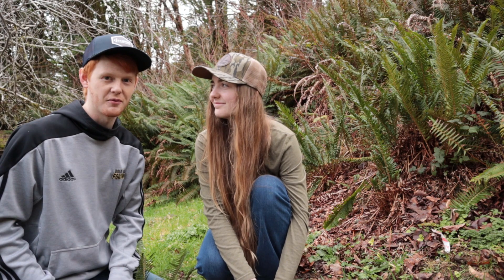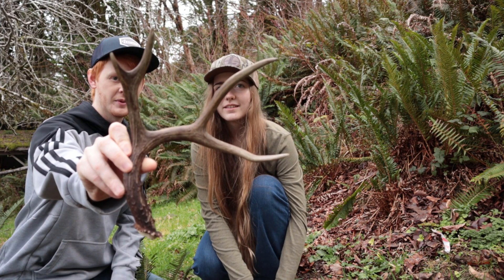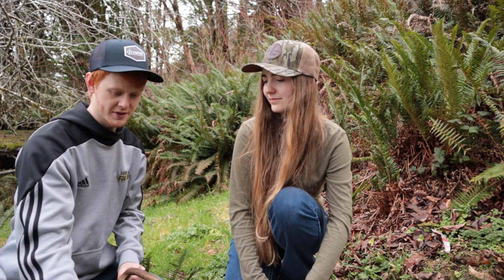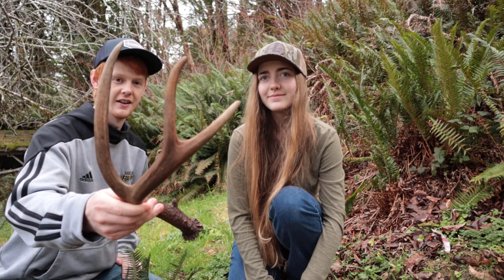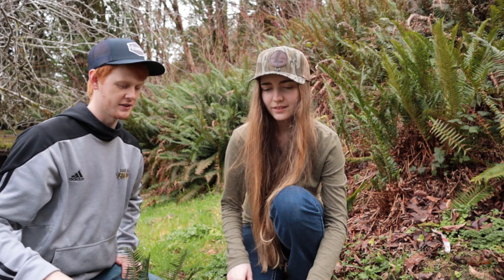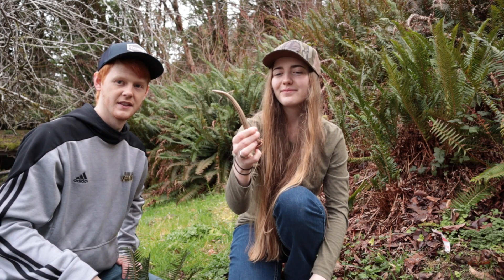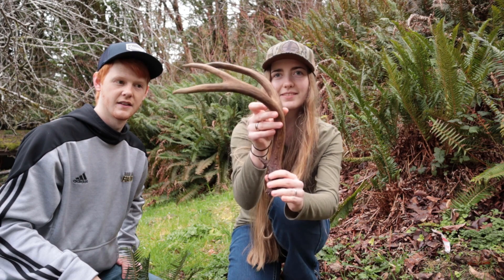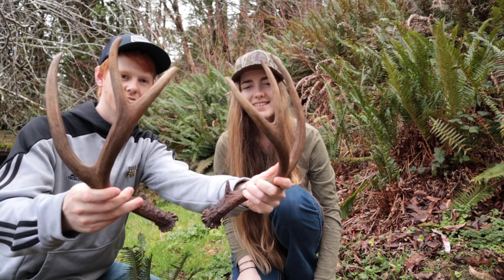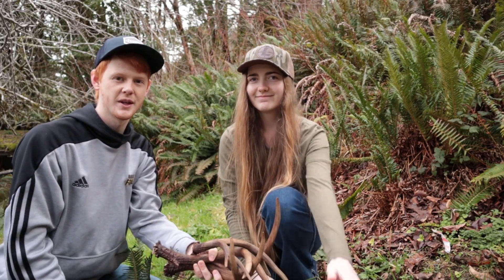We ended up getting four. We got the four-point from the other day — we didn't end up finding the match to it — and then on the way back off the mountain, we were just about to call it quits and there it was: a three-point laying in the ferns. Then Taylor found a little spike, and just five or ten feet away was the matching three-point. Pretty cool! Hope you guys enjoyed — please consider subscribing and give it a big thumbs up. Thank you!